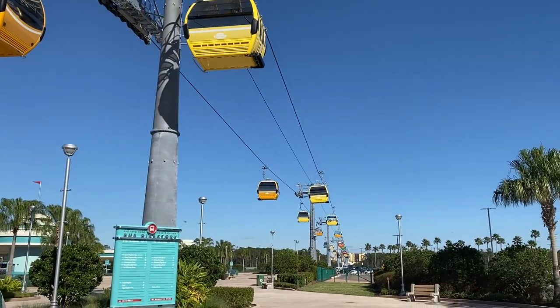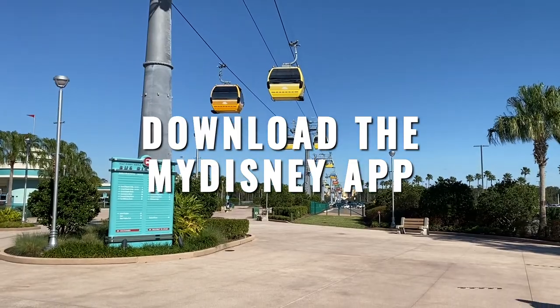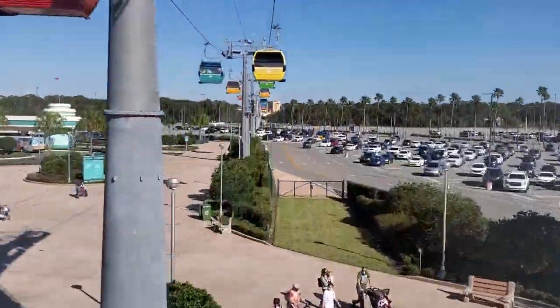Tip number six: if you're not sure where to find the station, you'll be able to find it on the My Disney Experience app under Transportation, and it will give you walking directions to the locations.